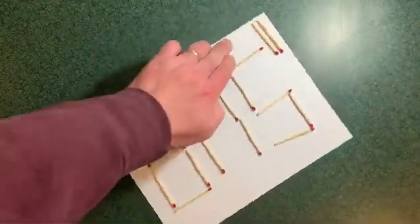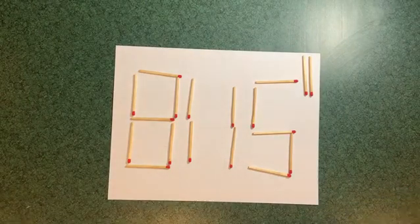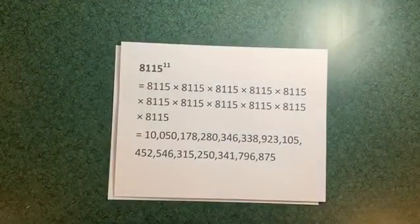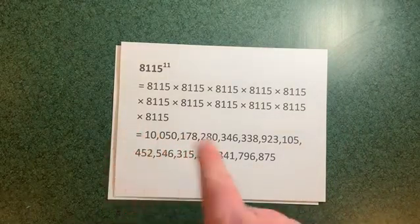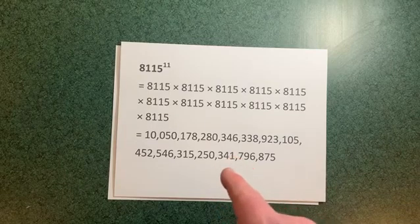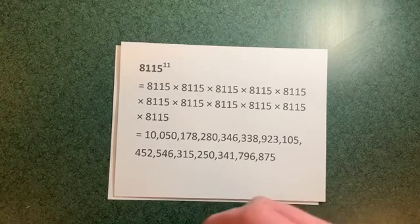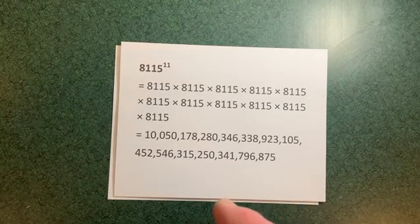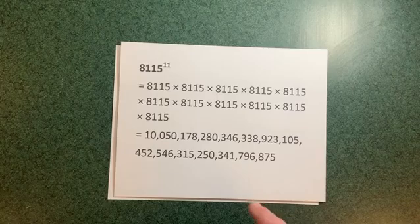If we flip that around, we have 8,115 to the power of 11 — 8,115 multiplied by itself 11 times. That gives us 10 tresidillion, 50 dosidillion, 178 uncidillion, 280 decillion, 346 nondecillion, 338 octillion, 923 septillion, 105 sextillion, 452 quintillion, 546 quadrillion, 315 trillion, 250 billion, 341 million, 796,857 — 44 digits long. That's as large as it can get.